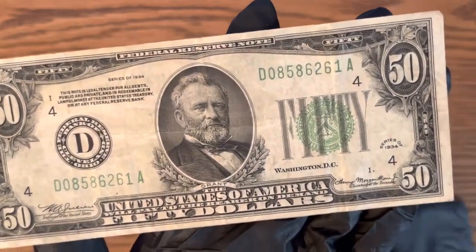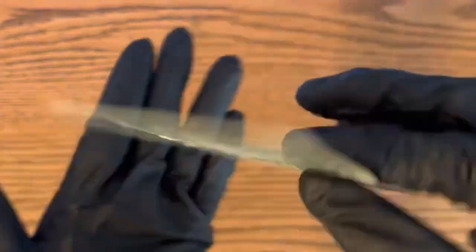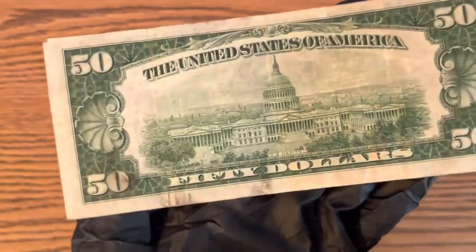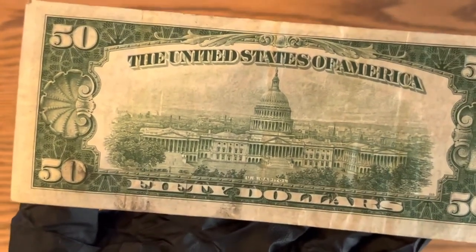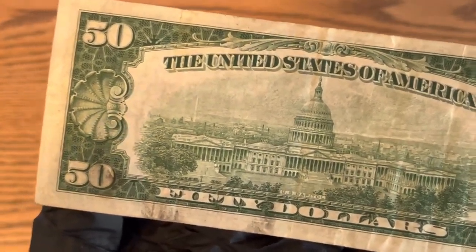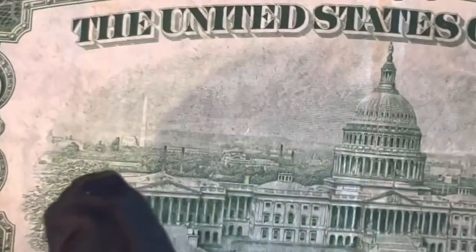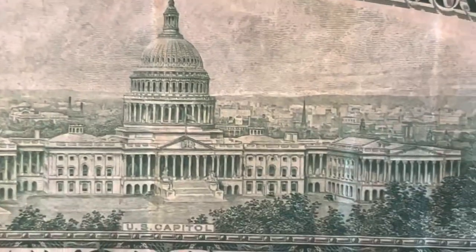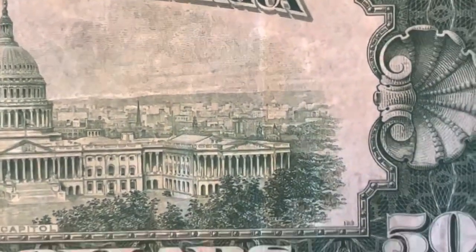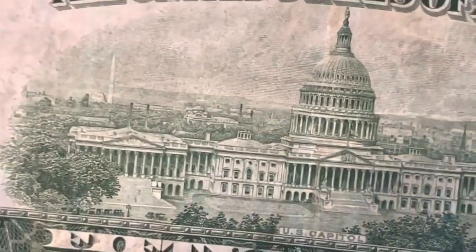Even though it's very circulated, this bill is almost 90 years old, which is very cool for a collector's item. One of my favorite things about the older series bills is you can really look at the detail — you can really see the city behind that engraving. Look at that detail, which is something I find really interesting.